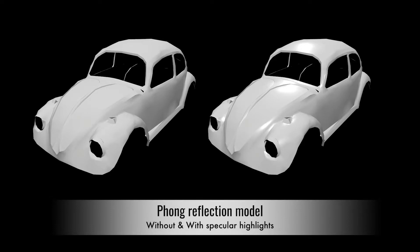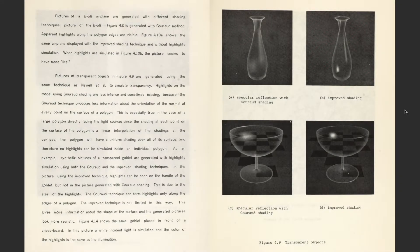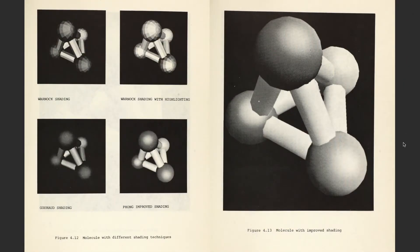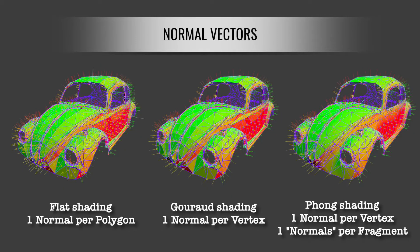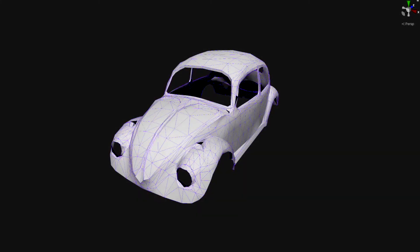Phong's reflection model was the first in the world to describe the specular phenomenon. He combined Phong interpolation with his own reflection model to create a brand new shading method, producing much more realistic images than Gouraud shading. His PhD dissertation about this method was published in 1973, and his shading method was named after him — Phong Shading. It quickly became the new de facto baseline for rendering 3D models and is widely used until today along with its variants.